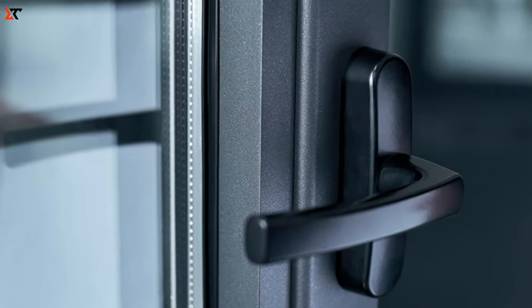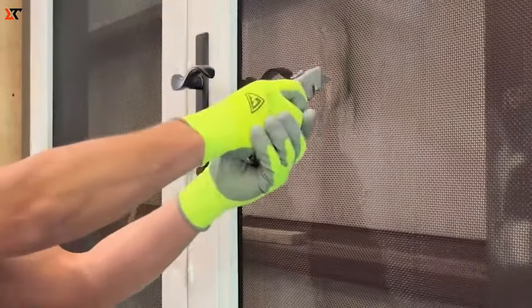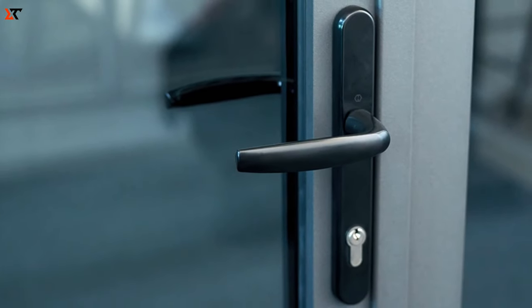The team is also open to smaller projects, such as installing pet doors. Additionally, Boss Security Screens has launched the Safe School project, providing schools with a generous 50% discount.